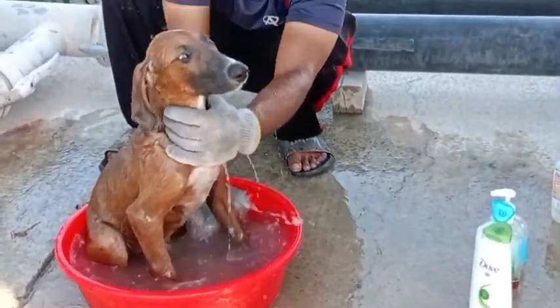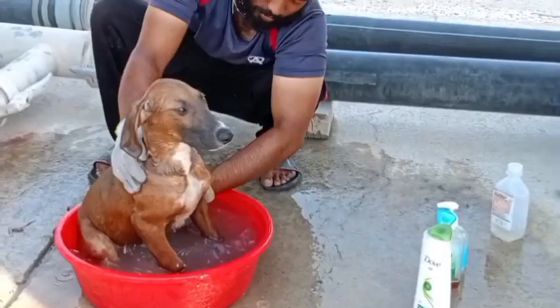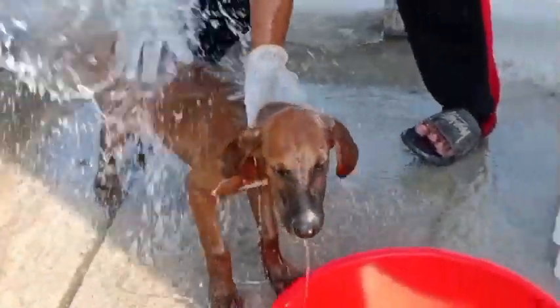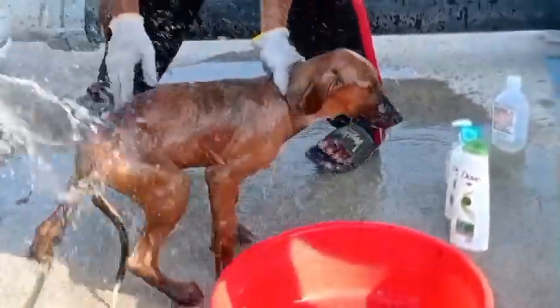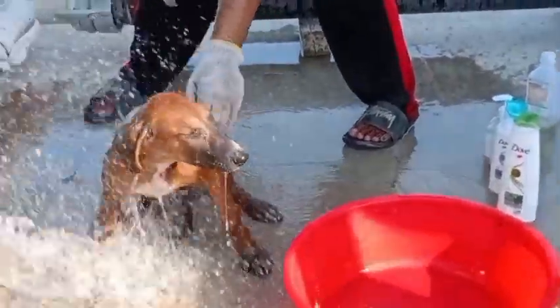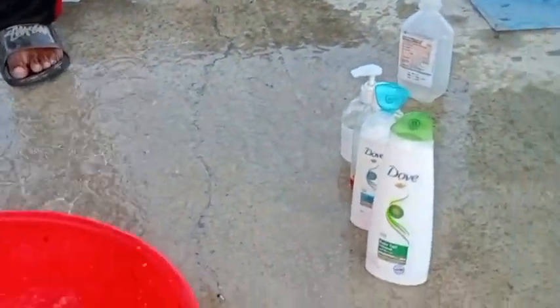We are using the same method — applying shampoo and disinfectant liquid in the water to make sure germs and bacteria are removed. This one is almost done. They're relaxing and happy. During summertime here at 45 degrees Celsius, it's very hard for the puppies — they get exhausted and look like they're suffering from heat.